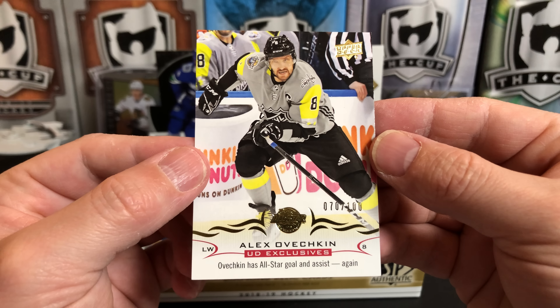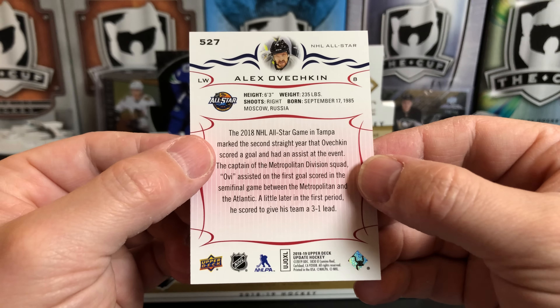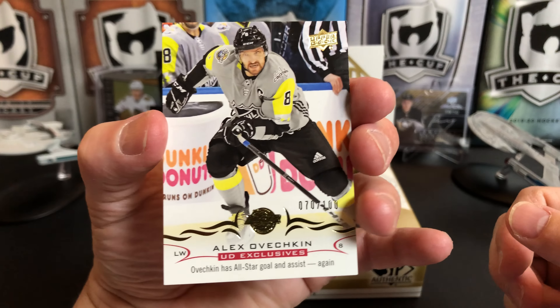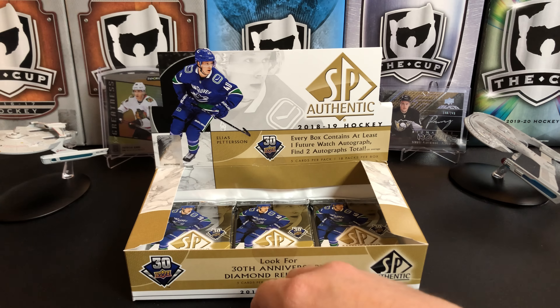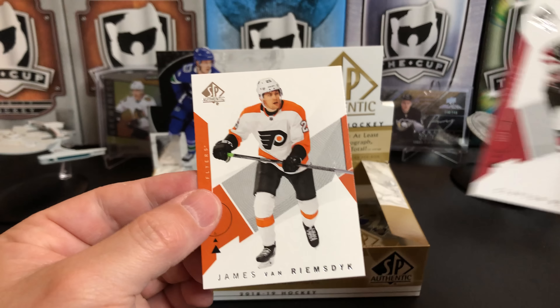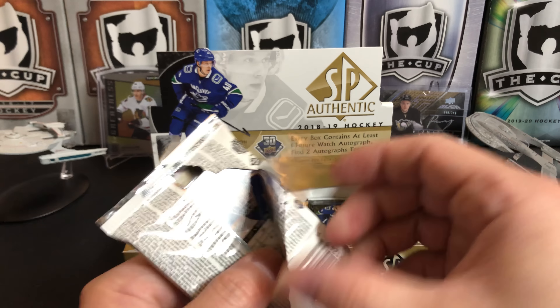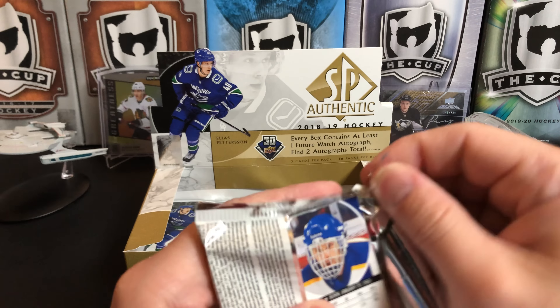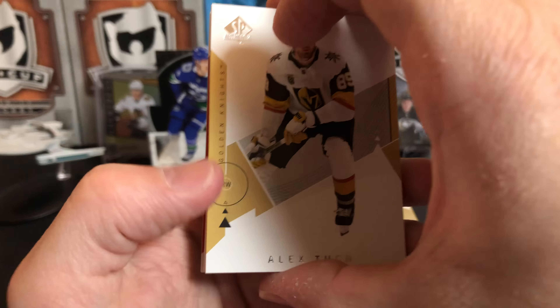The Ovechkin Upper Deck Exclusives is numbered 70 out of 100 — that's pretty nice. We've got Clayton Keller and JVR. Wasn't expecting to pull an Exclusive; it's a good surprise.